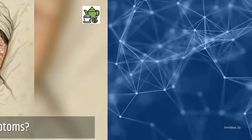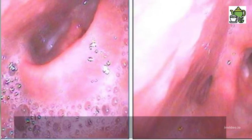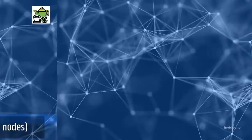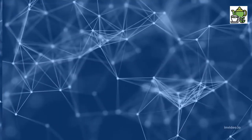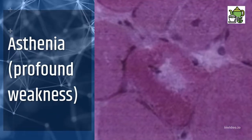What are the symptoms? Initial symptoms include: acute onset of fever; lymphadenopathy — swollen lymph nodes; myalgia — muscle and body aches; and asthenia — profound weakness.